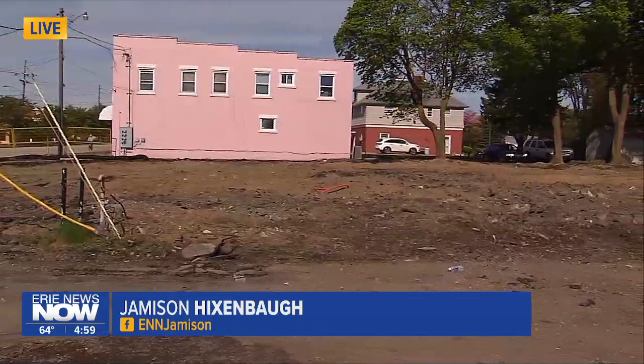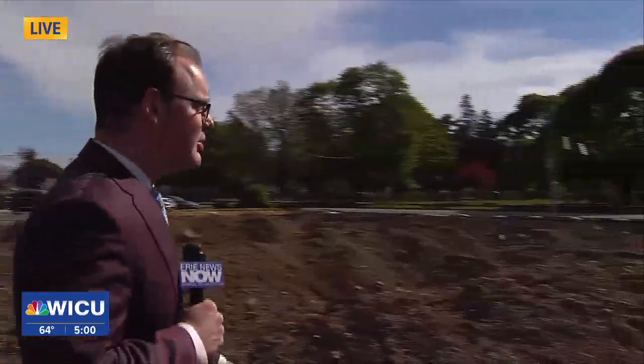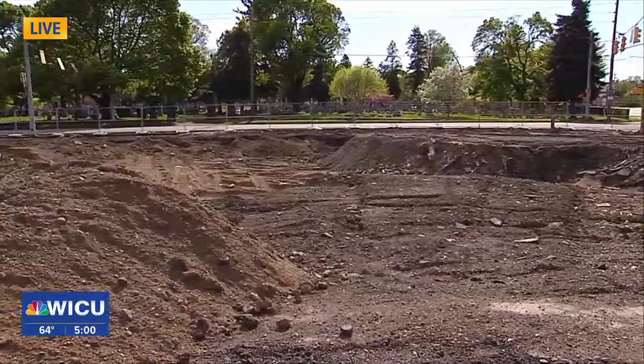This is the site of the former Manor Hotel, but as you can see, the building has since been demolished with all the debris cleared from the property. It's the same story for the neighboring property — this is the site of the former Sandbar, but the place has since been leveled, everything cleared out.